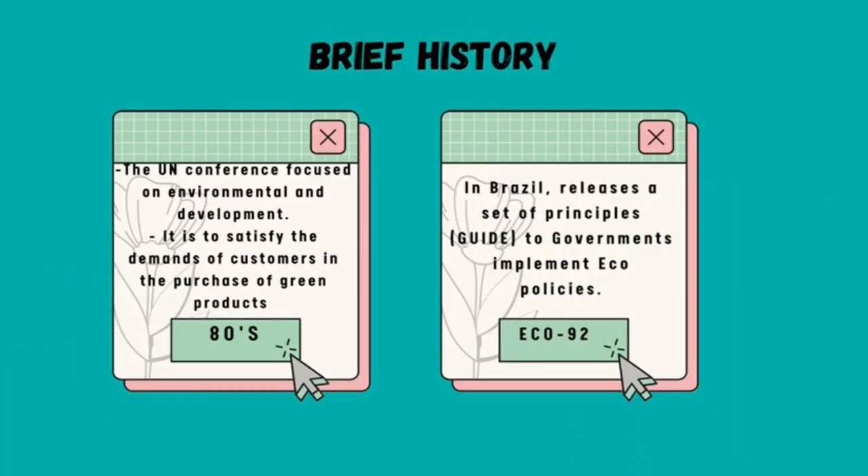In the late 1980s, the UN conference focused on environmental and development issues, to satisfy the demands of customers in the purchase of green products. On 23 February 1992, in Brazil, they released a set of principles — the Guide to Government Implement Eco Policy.